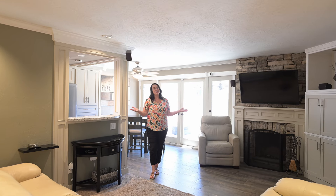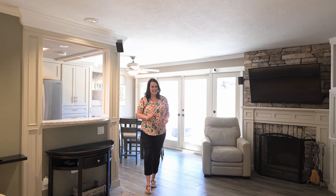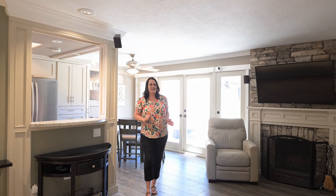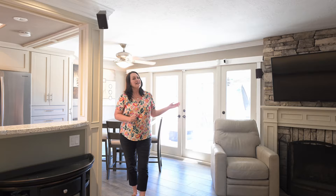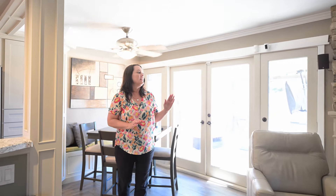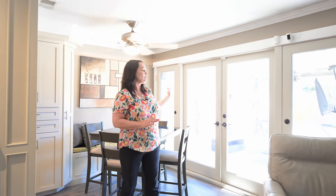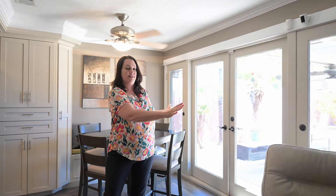As you enter this home, you're immediately into the living room that's open to the kitchen and the dining area — who doesn't love an open concept? The fireplace has been upgraded with custom millwork as well as stacked stone. Another great feature is this huge opening glass window with French doors and side panels that also open to let lots of fresh air and light in.